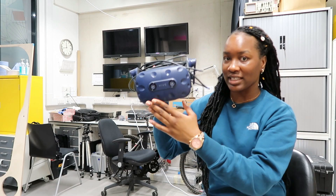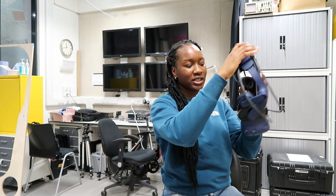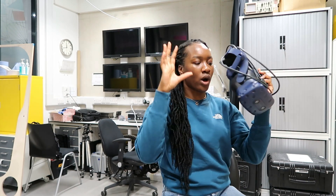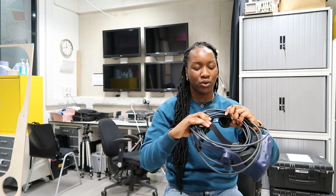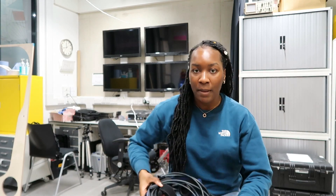Instead of wearing a VR headset — which I actually have here, you put it on and you can see through the lens, you can see a world and navigate through it, they even have controllers for the hands — instead of wearing this, what we're trying to do is create a VR cave, so we have projectors all around the walls.